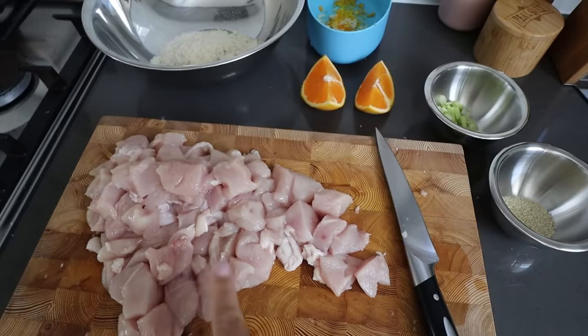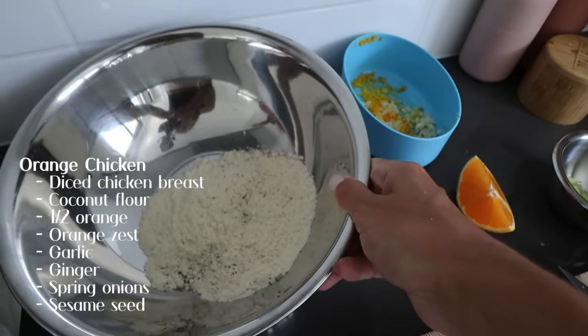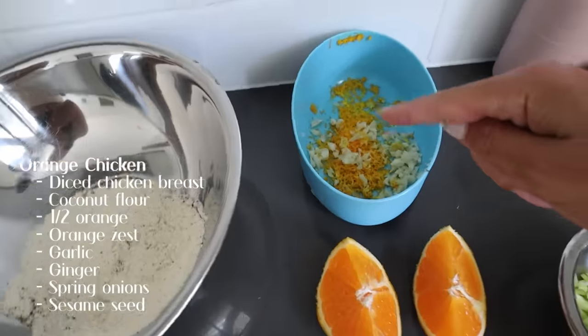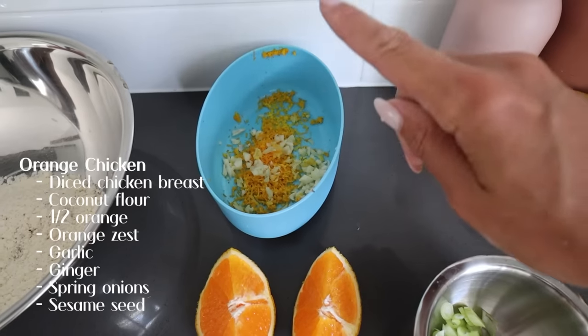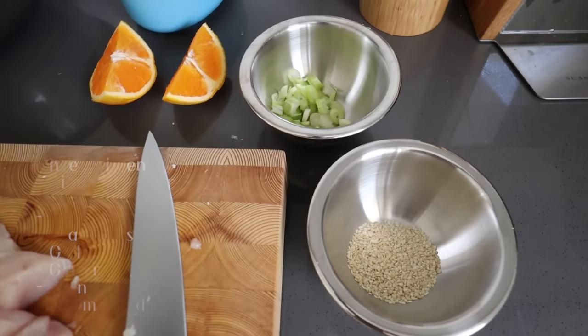I am pretty hungry now so I might have a really early dinner, like 4:30. I was planning on making an orange chicken that I saw on the Keto Connect website — I will put the link to the recipe down below if you guys want to make it. I have some diced chicken breast that I'm going to coat in coconut flour mixed with salt and pepper. Then I'm going to make the sauce using juice from half an orange, orange zest, garlic, and ginger, and top it with some spring onions and sesame seeds.